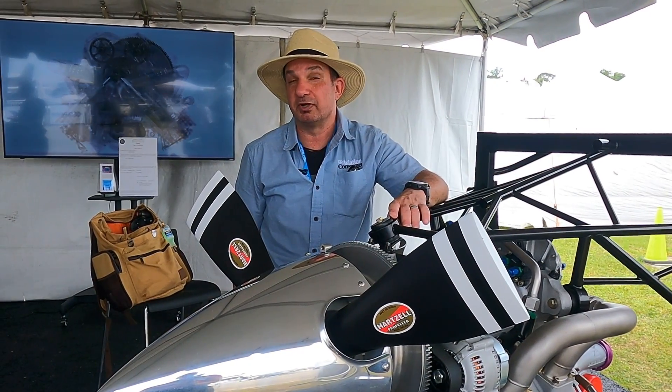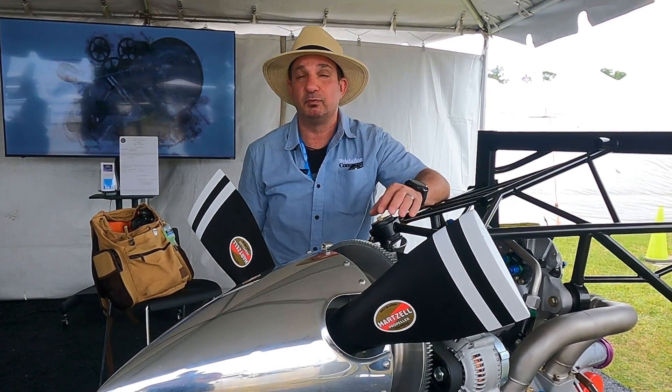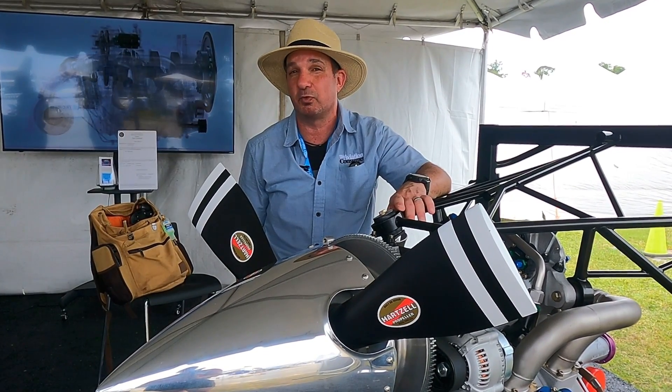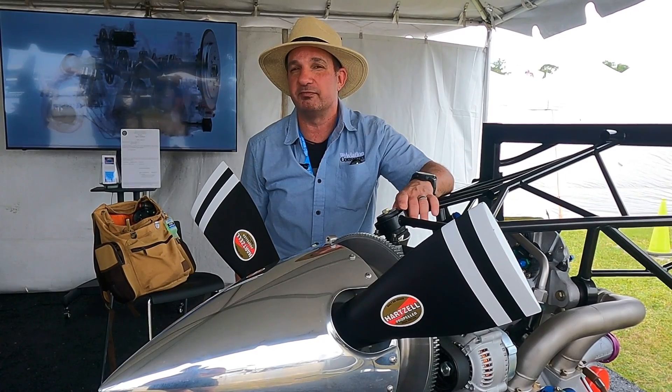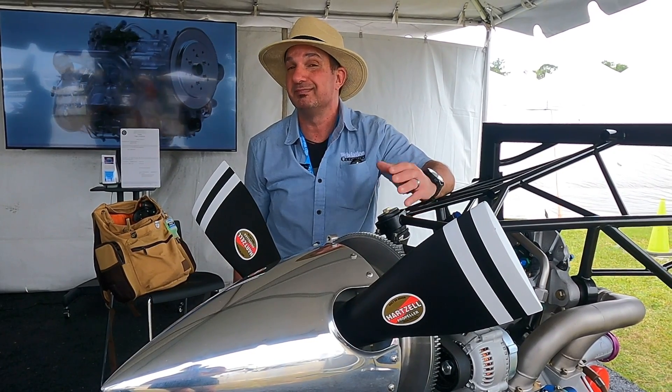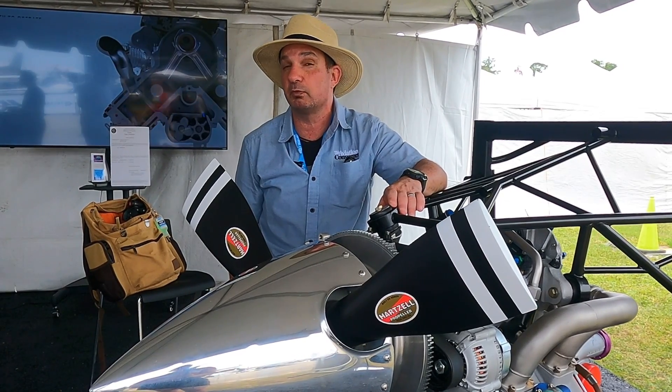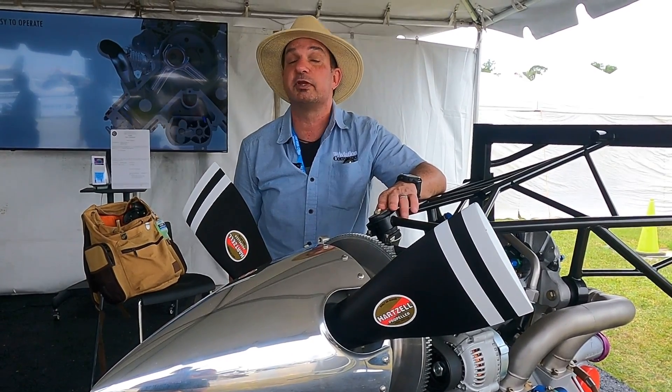The market has never been more hungry for new engine technology, with engine back orders and price increases like we've never seen before. The industry is wide open for new engine makers, and Delta Hawk has been working hard on their engine. They're here at Sun and Fun 2024 with some news, and Chris Rood is going to tell us about it.